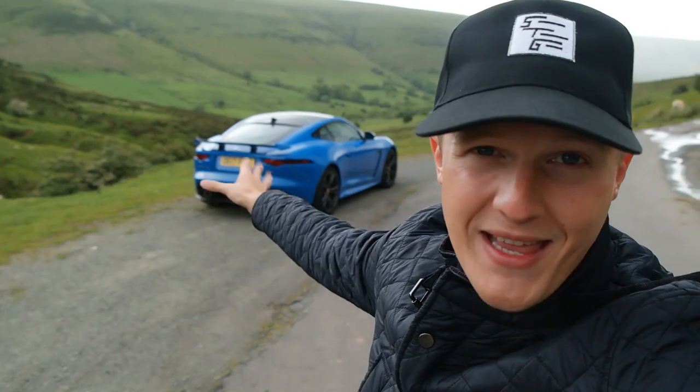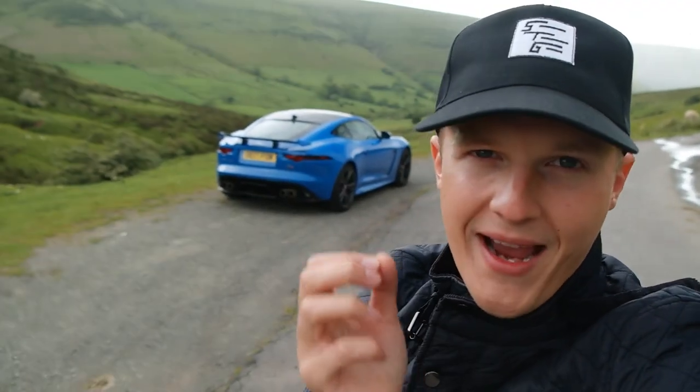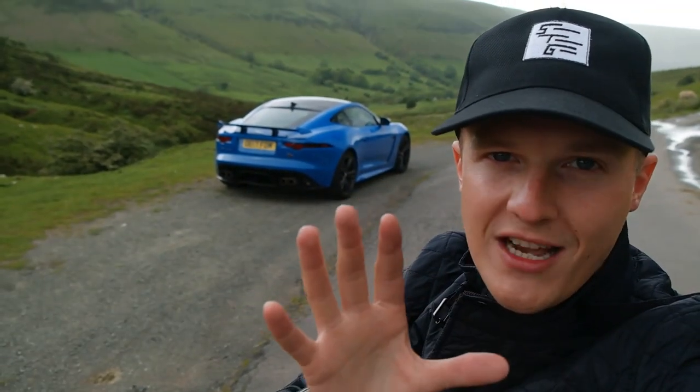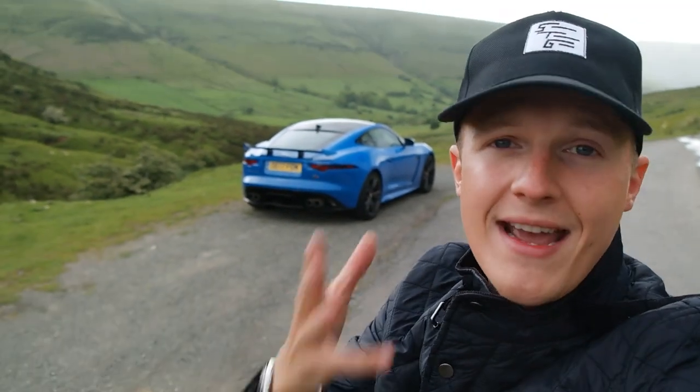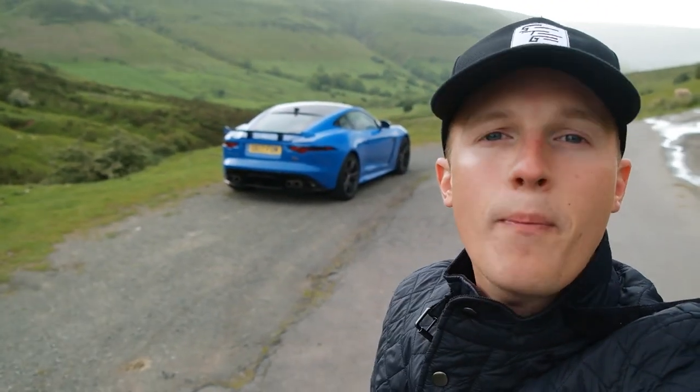So much planned with the F-Type SVR. There is a massive road trip coming this week — I will be driving this car all over Europe. I cannot wait to share more details with you guys. I hope you're excited to see a Jag back on the channel. Give it a thumbs up if you are, and make sure to subscribe for plenty more videos to come.